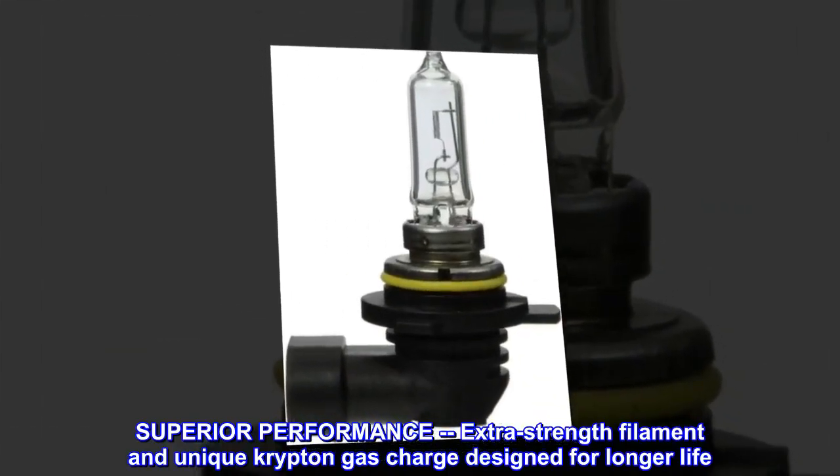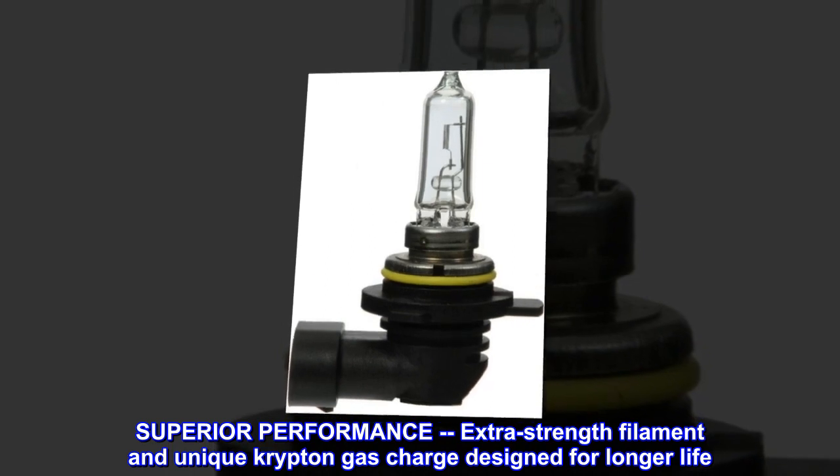Superior performance — extra strength filament and unique krypton gas charge designed for longer life.